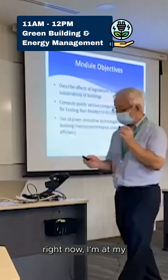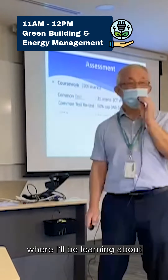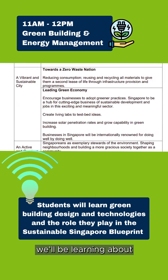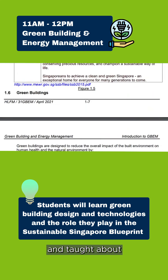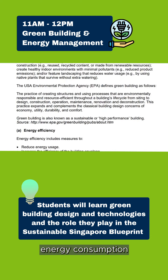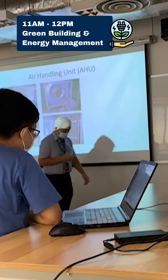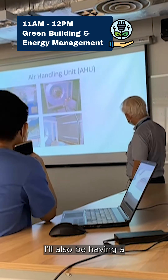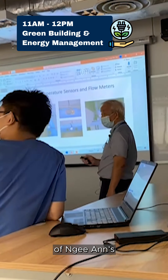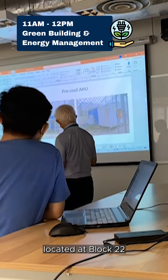Right now I'm at my second lesson for the day, where I'll be learning about green building and energy management. We'll be learning about green building designs and technologies, and about energy management and how to conserve and reduce energy consumption in buildings. Moving on, I will also be having a practical session today where we'll have a guided tour on Ngee Ann's building systems located at Block 22.